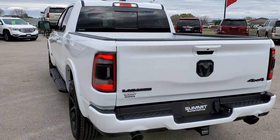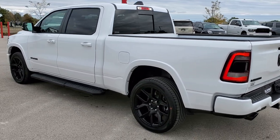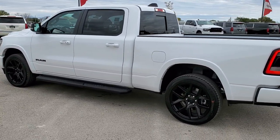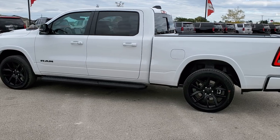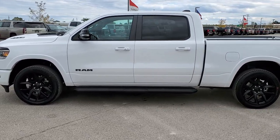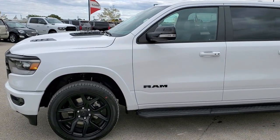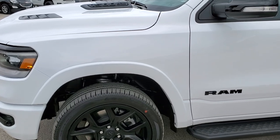We shoot all of our videos in 1080p 60 frames per second. So if you have HD capabilities on your computer, tablet, or smartphone device, turn them on right now because it is definitely your best way to check out the looks and styling of this Ram before seeing it in person. If you'd like to check out all the photos on this vehicle, in the upper right hand part of your screen is a link to our website.